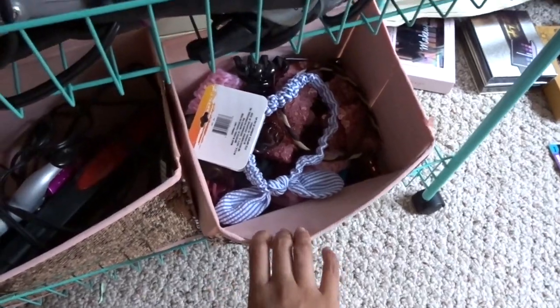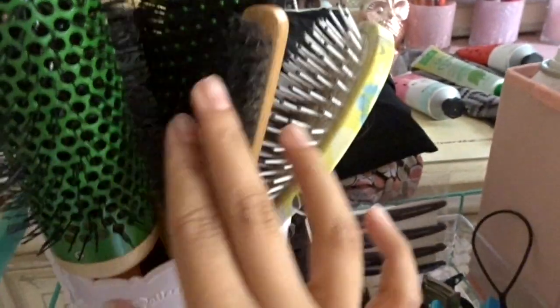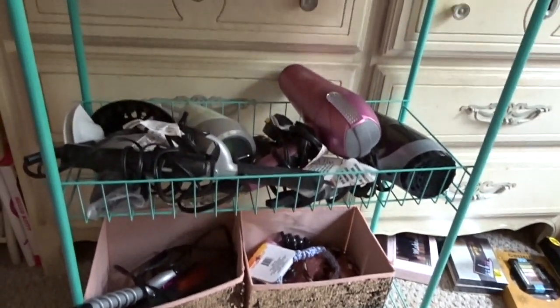I decided to put all my little hair stuff in here — my hair blow dryers, a curling wand, another curling wand, some headbands and hair accessories, and up here I have my hair products. These little sequin bins are from the Dollar Tree. I have little hair clips in a bin from Dollar Tree as well, and then this little Eiffel Tower thing from Daiso holds my hair brushes and round brushes. I really really love how this looks — it's a rolling cart so you can move it around.